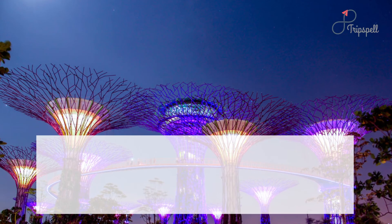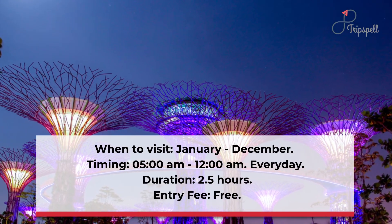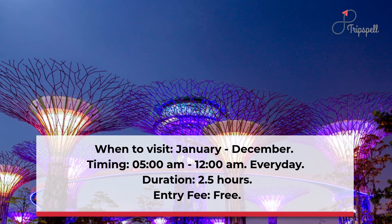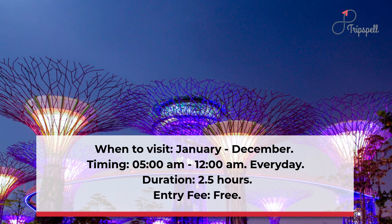When to visit: January to December. Timing: 5 a.m. to 12 a.m., every day. Duration: 2.5 hours. Entry fee: Free.